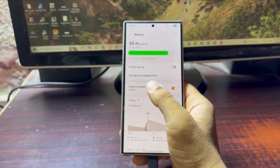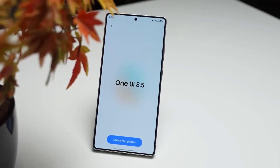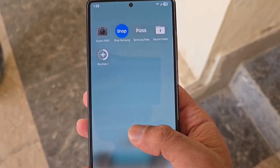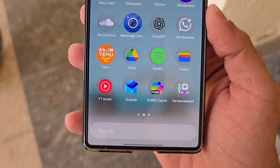Is your Galaxy S25 dying too fast? Samsung just heard you loud and clear. The third One UI 8.5 Beta is now rolling out in the U.S., and this update is all about fixing battery drain and improving stability — something Galaxy S25 users have been waiting for.